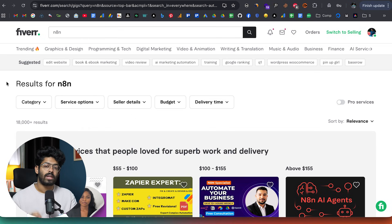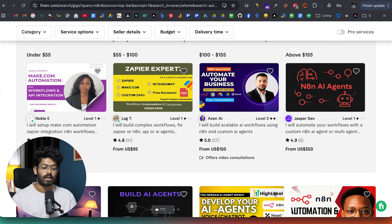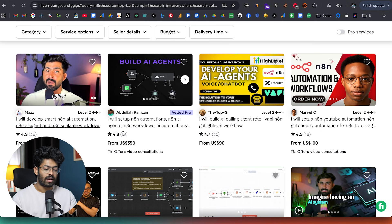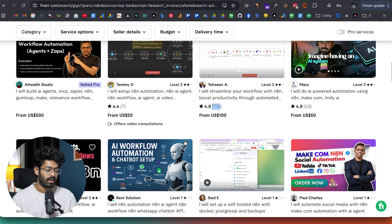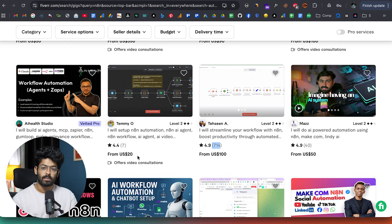The second method is to use a freelance marketplace platform. I've opened up Fiverr.com and searched for the keyword 'N8N'. There are already 18,000 plus results. All of these are different gigs that other freelancers have posted about creating automations on Zapier, N8N, and other workflow automation platforms. For example, one person says 'I'll build AI agents,' has a 4.8-star rating, is charging $350, and already has 19 reviews. Another starts at $100 with 714 reviews, and one starts from $550. There is clearly real demand for these kinds of things, and people are actually spending good amounts of money.